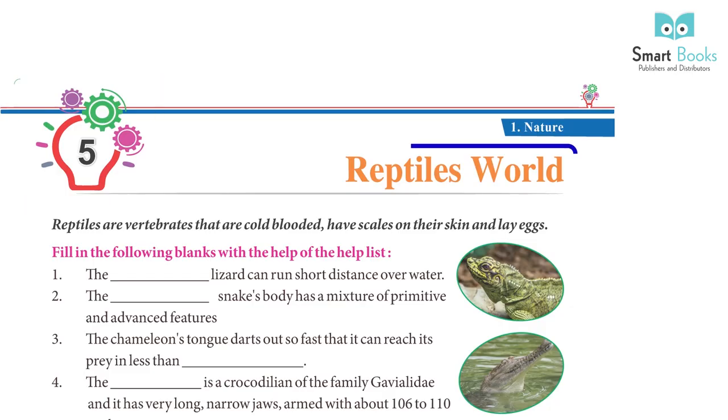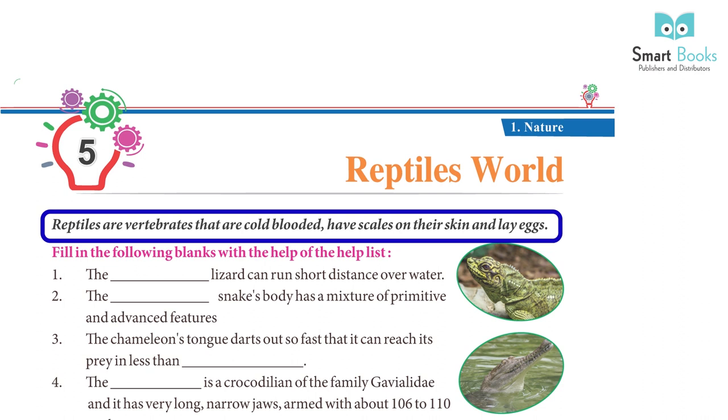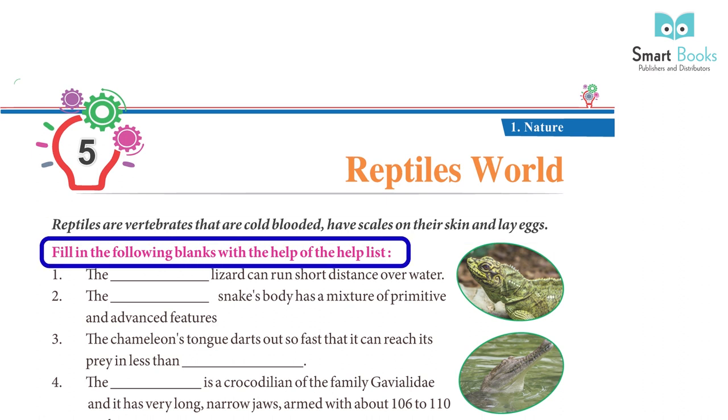Chapter 5: Reptile's World. Reptiles are vertebrates that are cold-blooded, have scales on their skin, and lay eggs. Fill in the following blanks with the help of the hints.